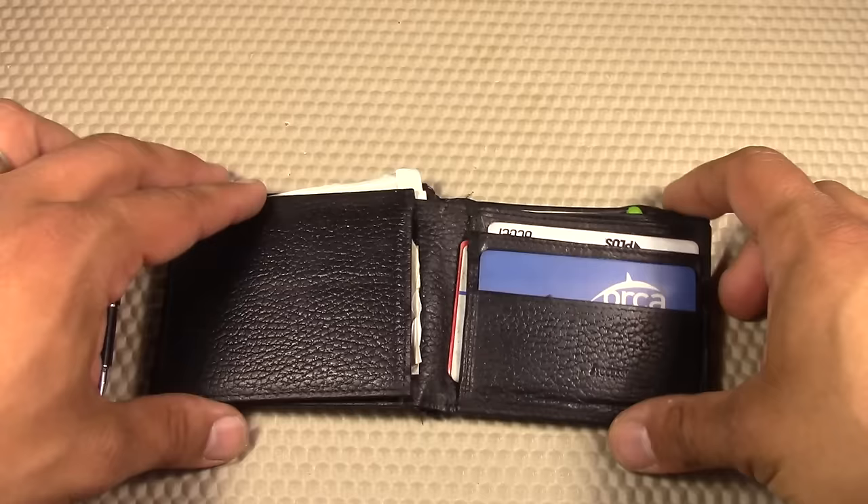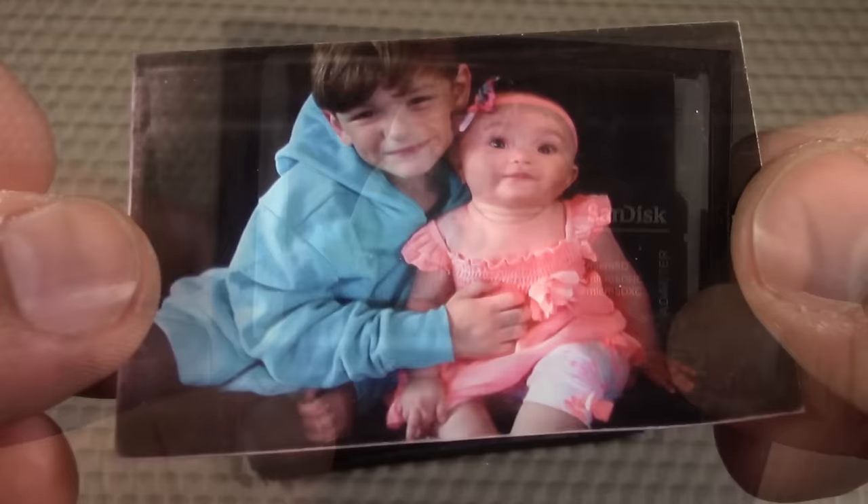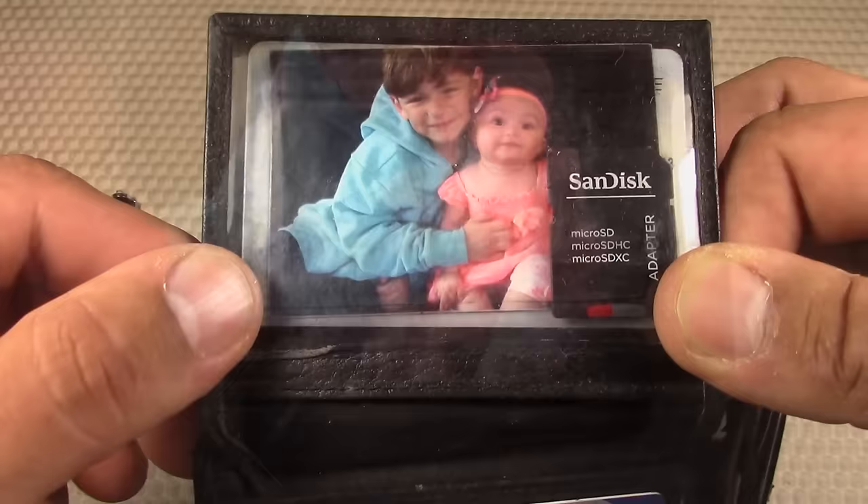Moving on to where I store the ID in my wallet, I also include a wallet-size family photo. This is a morale item — it reminds me on a daily basis of the reason that I prep.